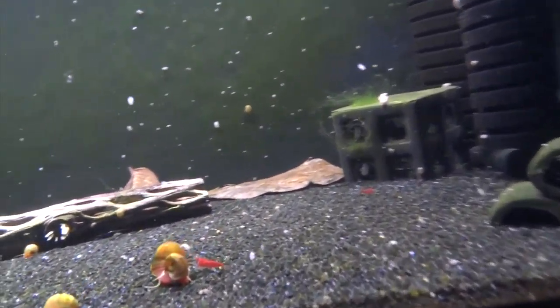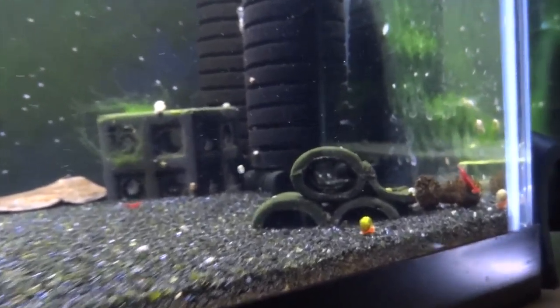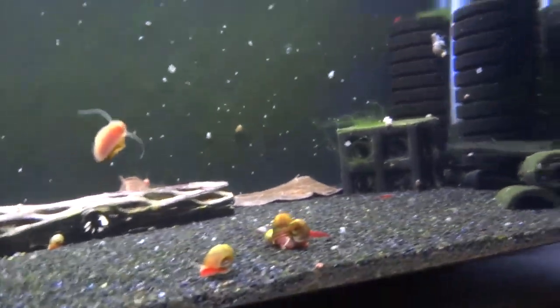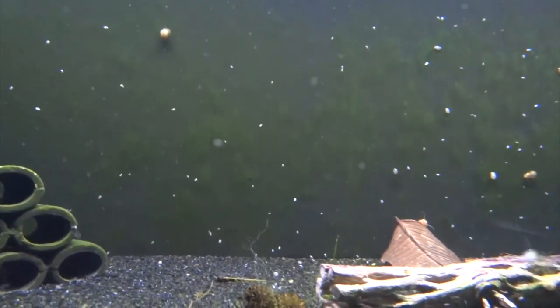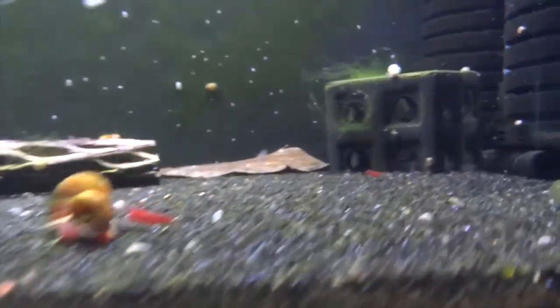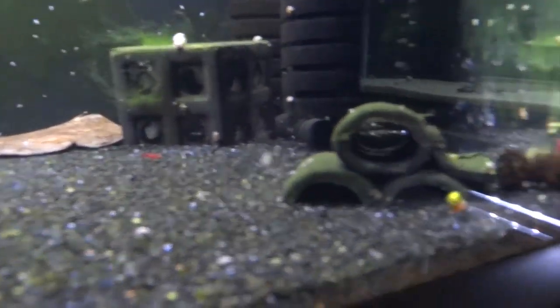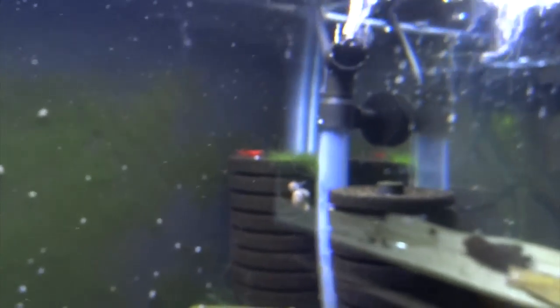Up above right now is the tank with some of my red neos. I also have orange-eyed blue tigers in this tank. The population of the orange-eyed blue tigers started to dwindle, and now I'm noticing the population of these reds is really starting to dwindle too. I've got to figure out what's going on — that's kind of a bummer, because these reds were actually turning out really nicely with really good coloring. There's still a few left.